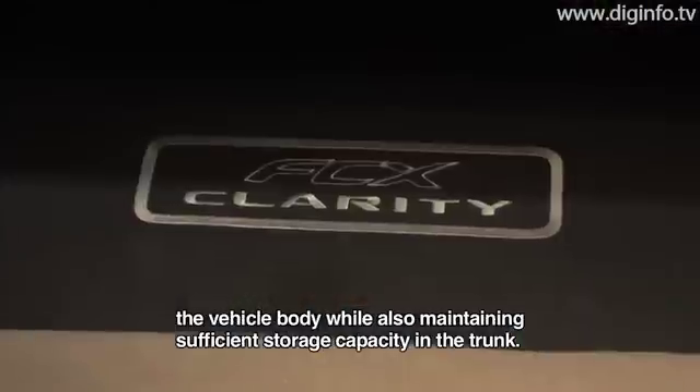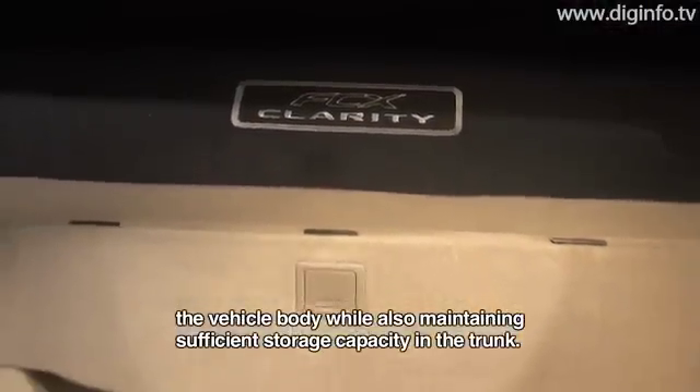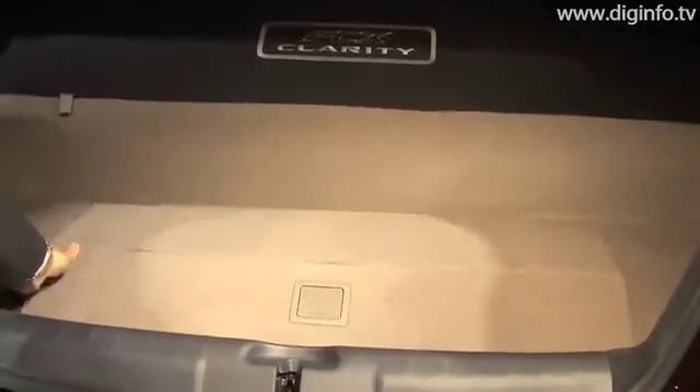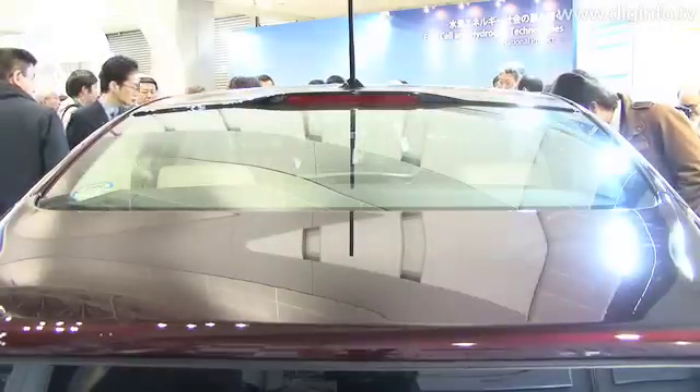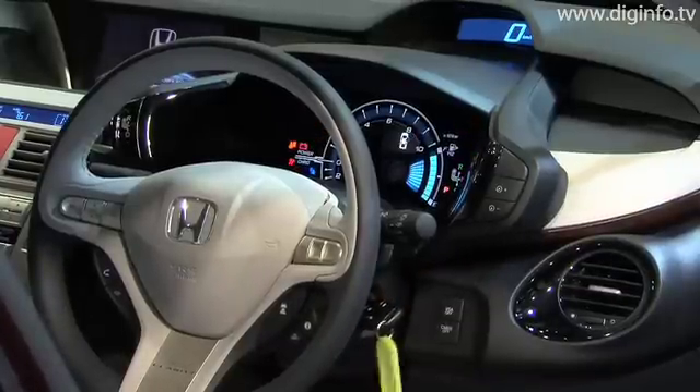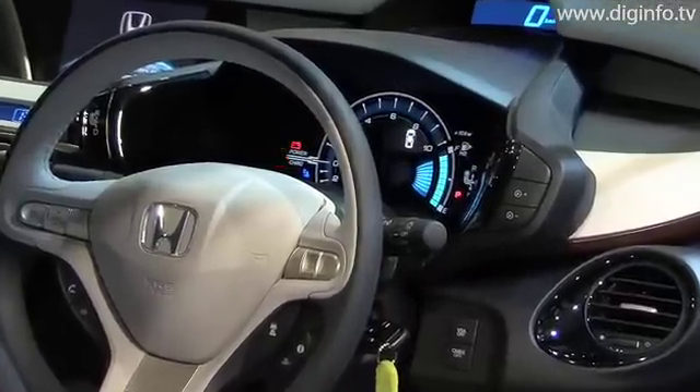The trunk room is equipped with enough capacity. The FCX Clarity is a four-passenger vehicle equipped with an AC-synchronous motor, with a maximum output of 100kW and a maximum torque of 256Nm.